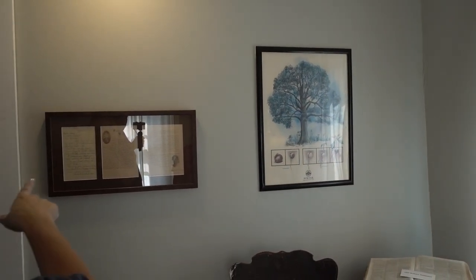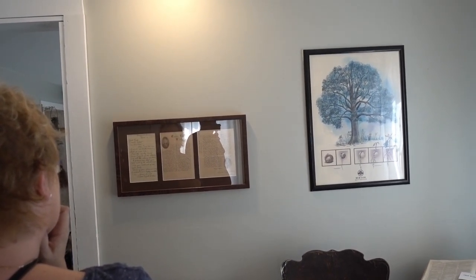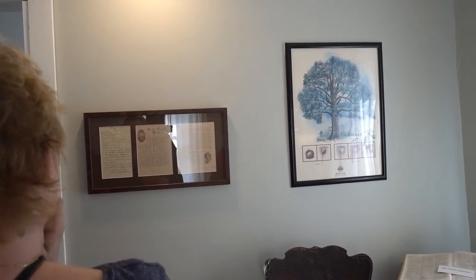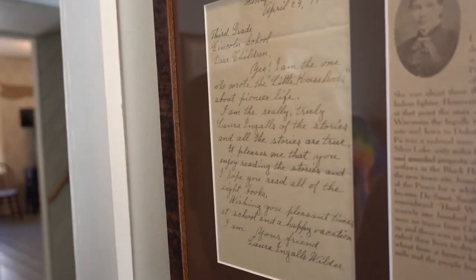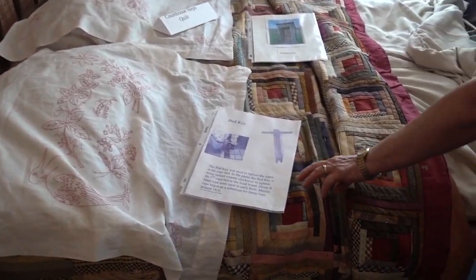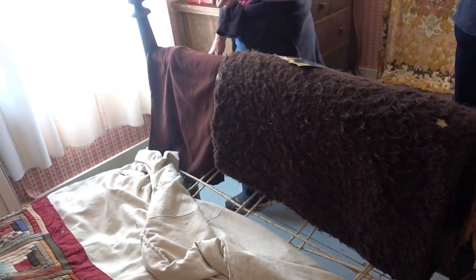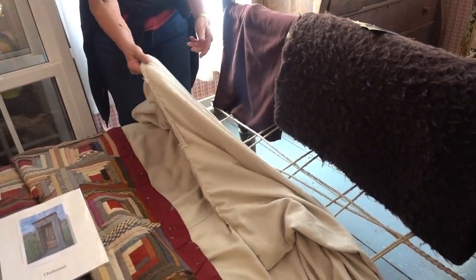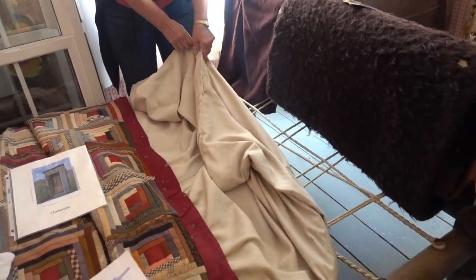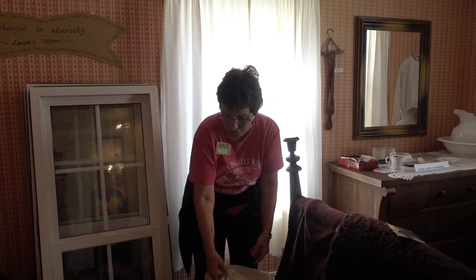There's an original letter by Laura on display. If you were a child in the 1930s, '40s, or '50s and wrote her a letter, she would write back in beautiful cursive. When she got into her 70s or 80s, Harper Brothers sent out a form letter instead. There's also a bed key here — you would tighten the ropes on the bed because they would sag. That's where the old saying comes from: 'Sleep tight, don't let the bedbugs bite' — tighten the ropes so the straw mattress doesn't sag.